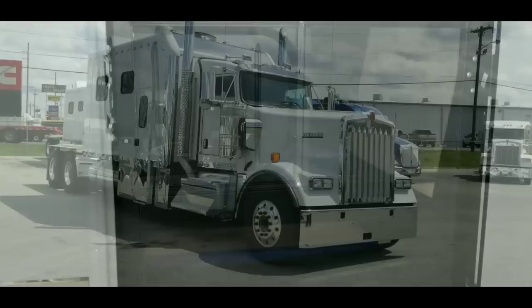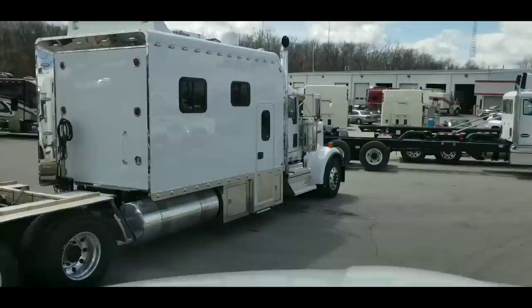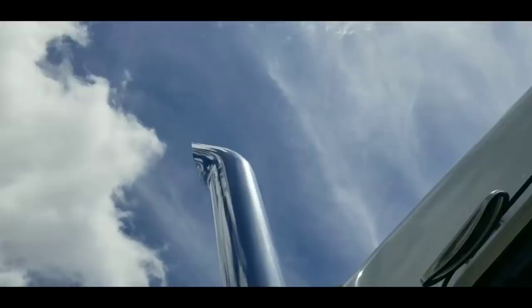I'll put all of Max's information in the description. He knows everything about these trucks — he's a great salesperson. If you're interested in any of these trucks he'll be happy to show them to you. But let me warn you: if you come looking at one of these trucks, chances are you're going to buy one. There's just no way around it.